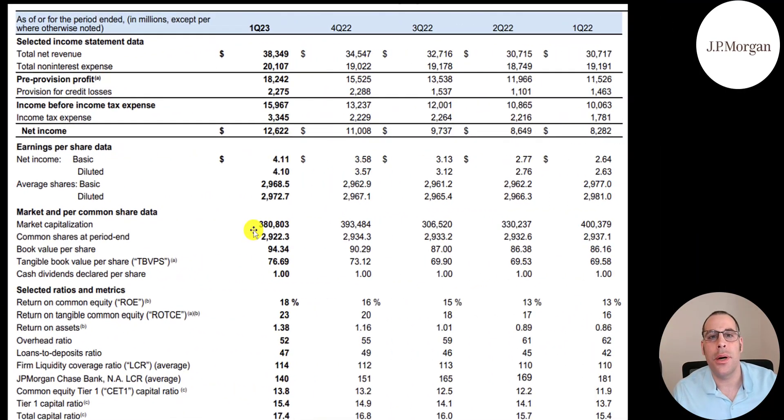Let's go through all the slides from their first quarter earnings presentation. The first slide shows their last five quarters. Total revenue is highest in Q1 2023 — it was flat from Q1 to Q2 2022, jumped $2 billion from Q2 to Q3, another $2 billion to Q4, and $4 billion more in the most recent quarter. Their best net income is $12.6 billion in Q1 2023 — up about 50% from the same quarter last year. EPS is over $4 for the first time in five quarters. Their market cap was over $400 billion a year ago but was $380 billion as of March 31st, though as of June 3rd it's back above $400 billion.